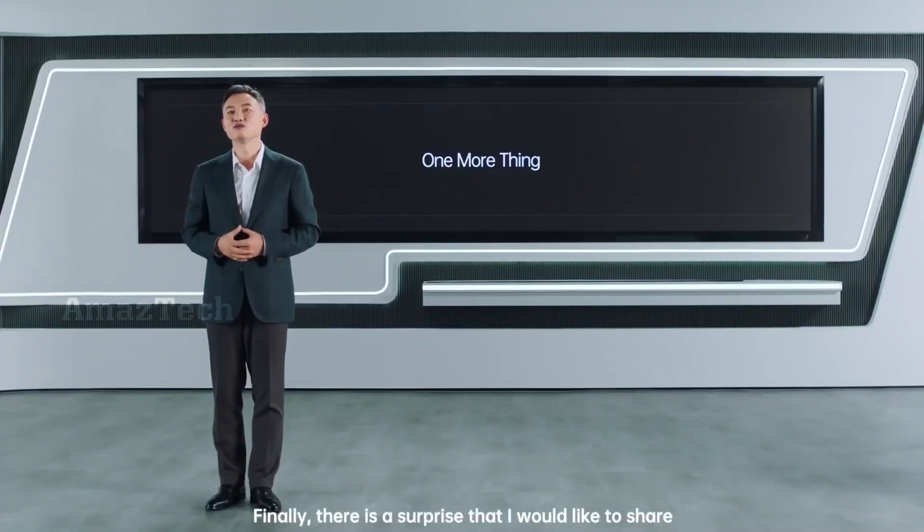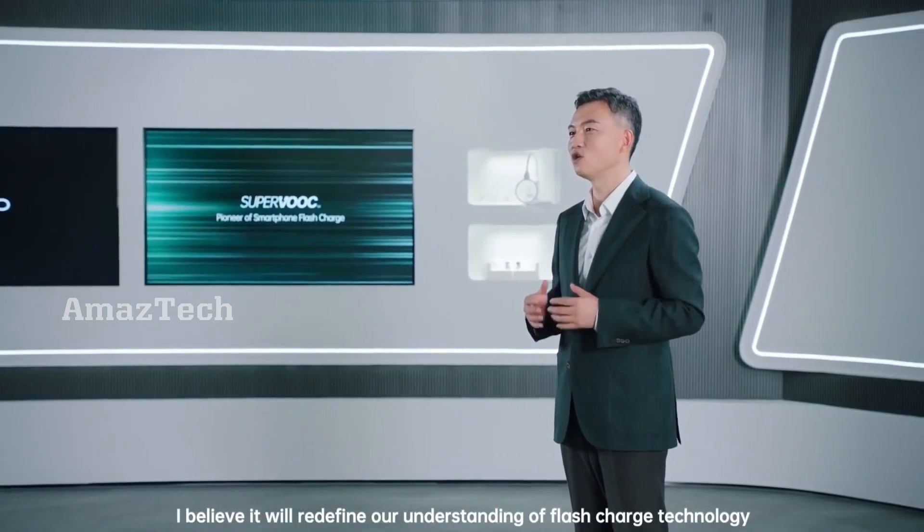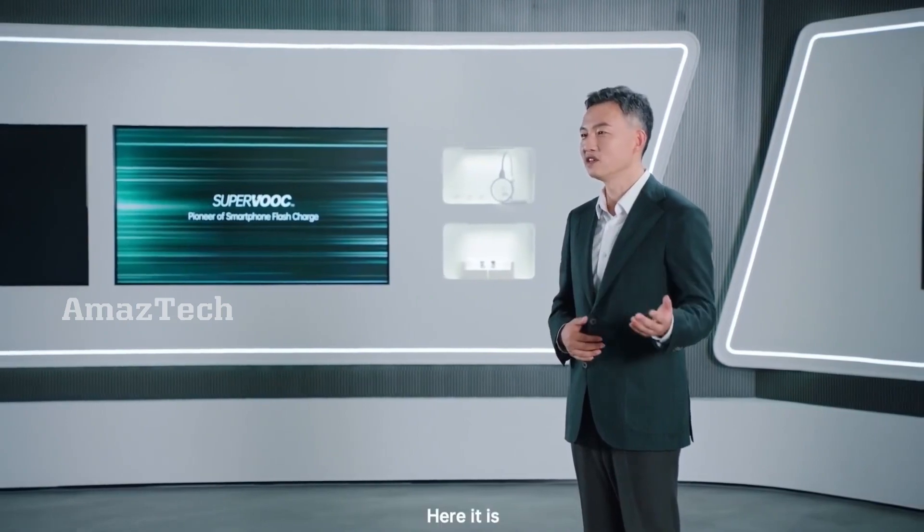Finally, there is a surprise I would like to share — the latest achievement of the Oppo Research Institute. I believe it will redefine our understanding of flash charge technology.